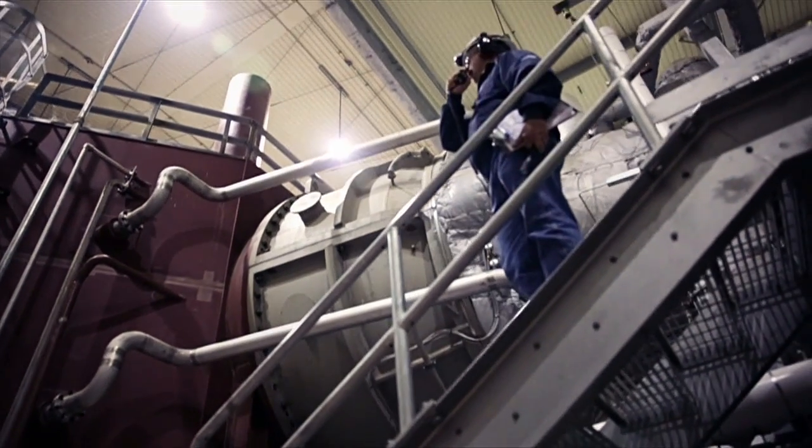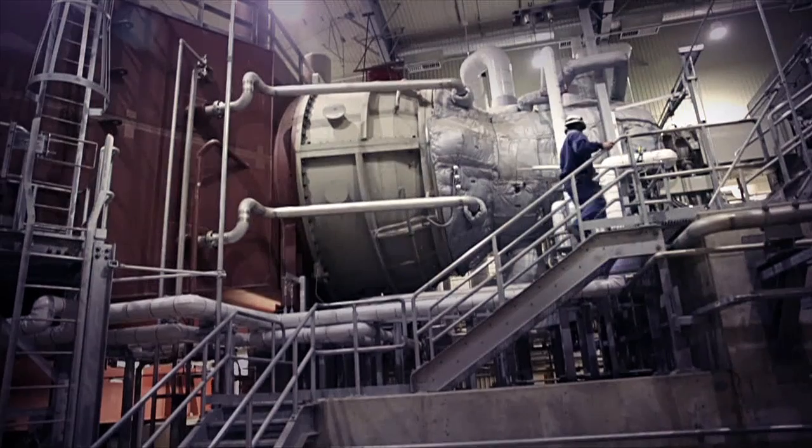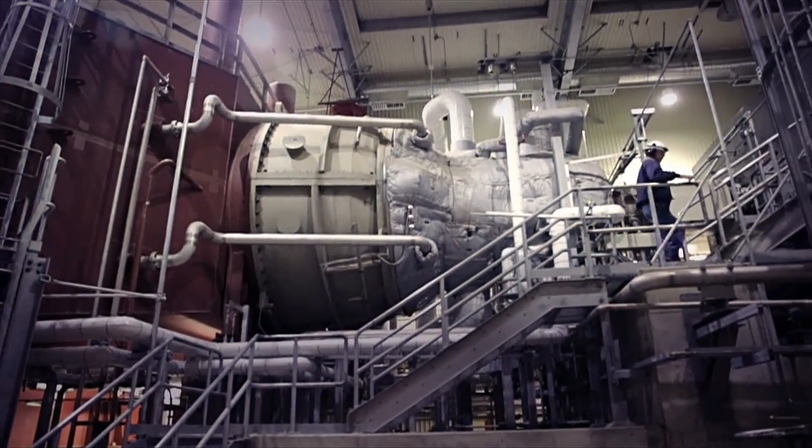The combustion turbine here is 200 megawatts alone — that's 250,000 horsepower. I'm a combustion turbine specialist. The combustion turbine is very similar to the jet engine, so my experience working with that was very valuable here.